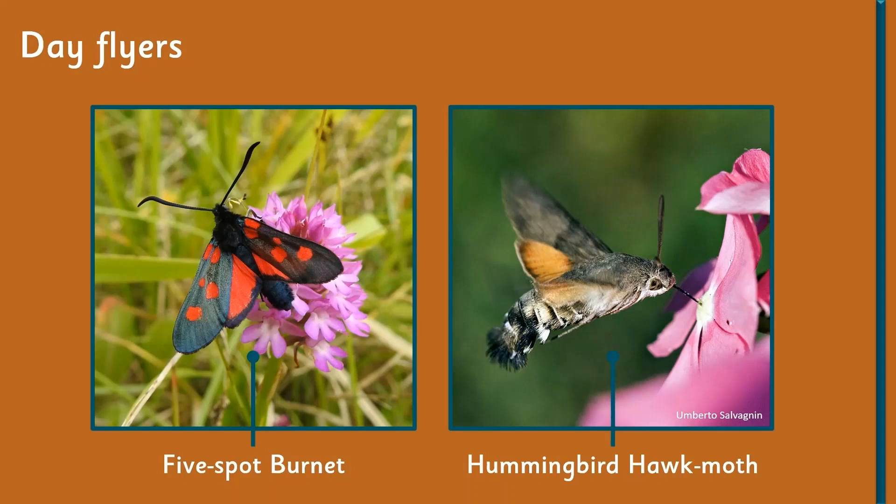Having said that, there will always be some moths that decide not to follow the rule and just be a night animal. There are day-flying moths, and there's a couple of them here — there's the five-spot burnet, so the burnet family.